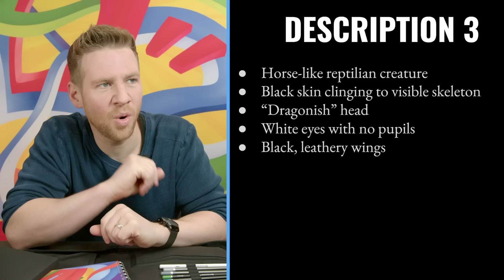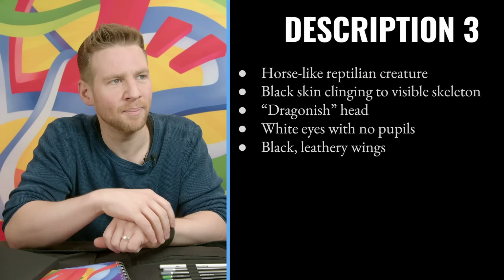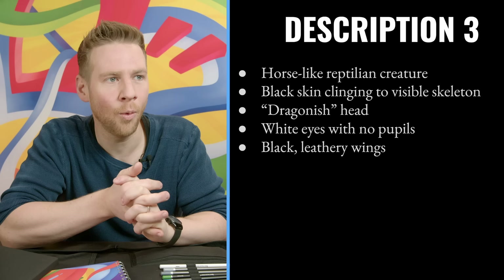Moving on to monster description number three. Horse-like reptilian creature — usually wouldn't pair those together, but here we are. Black skin clinging to visible skeleton. Dragon-ish head. White eyes with no pupils. Black leathery wings. Interesting — let's see where we end up.